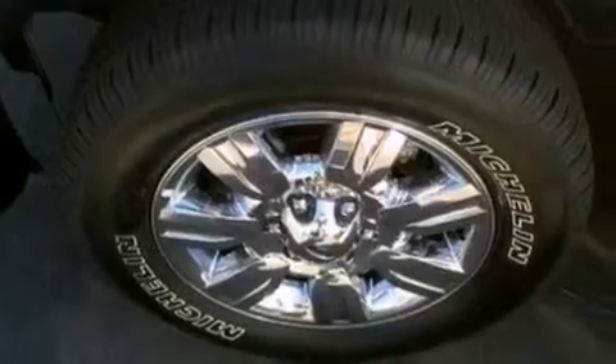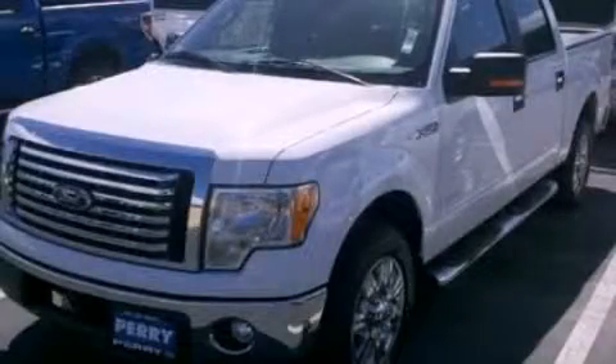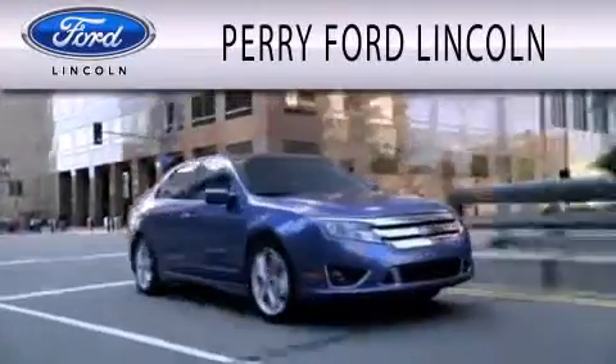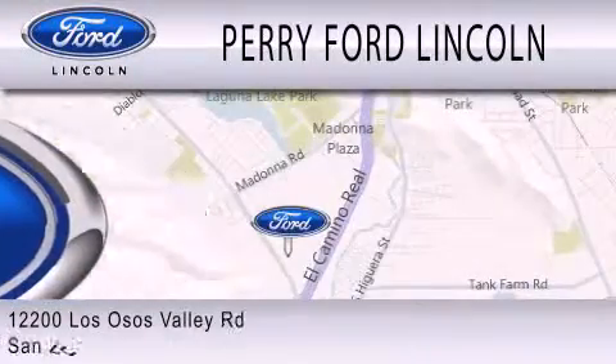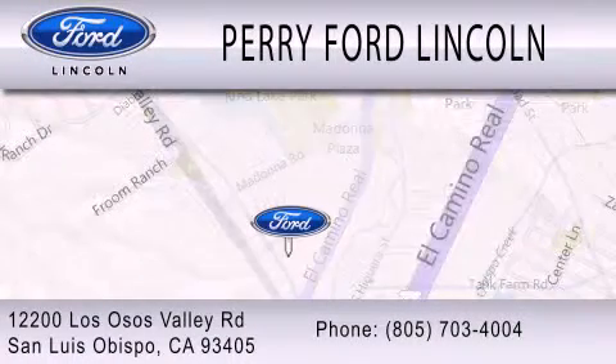Contact us today and schedule your opportunity to see this vehicle in person. Perry Ford Lincoln is dedicated to doing everything possible to ensure that the experience you have selecting your next vehicle is as pleasant as possible. We're located at 12200 Los Osos Valley Road in San Luis Obispo.